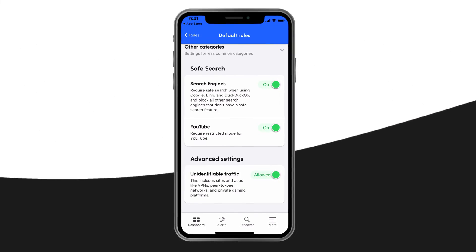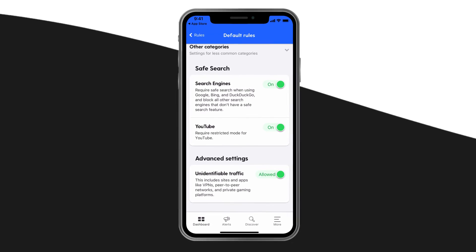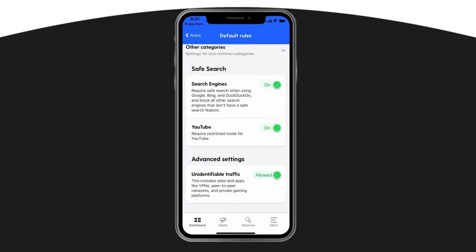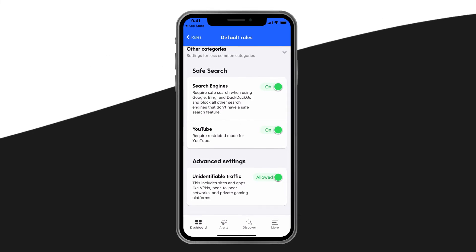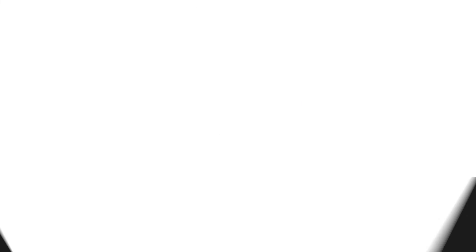You can also require safe search on YouTube. And finally, under Advanced Settings, you can block unidentifiable traffic, which includes sites and apps like VPNs, peer-to-peer networks, and private gaming platforms.